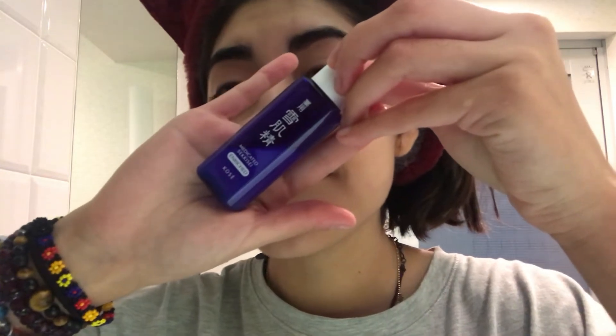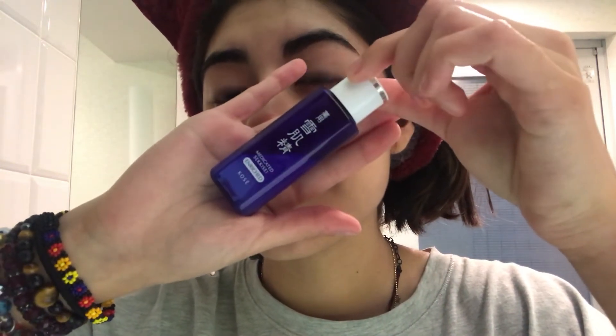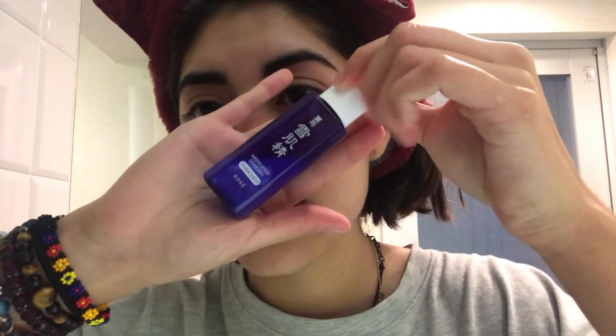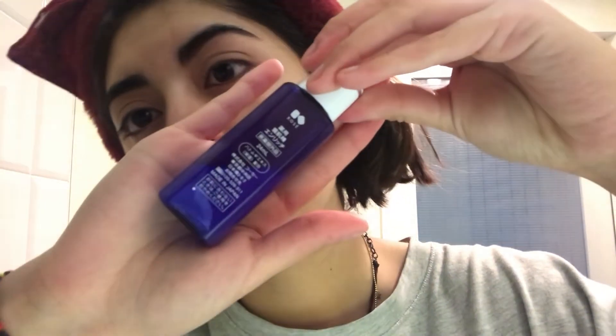Next I use an emulsion — I think it might be a lotion — it's from Kose, a very famous brand here in Japan, and it's for hydration. It doesn't leave a greasy feeling at all, and you don't feel like your skin is intensely hydrated right away, but it works more internally — your skin doesn't look dry. I only use a very small amount and it works well.